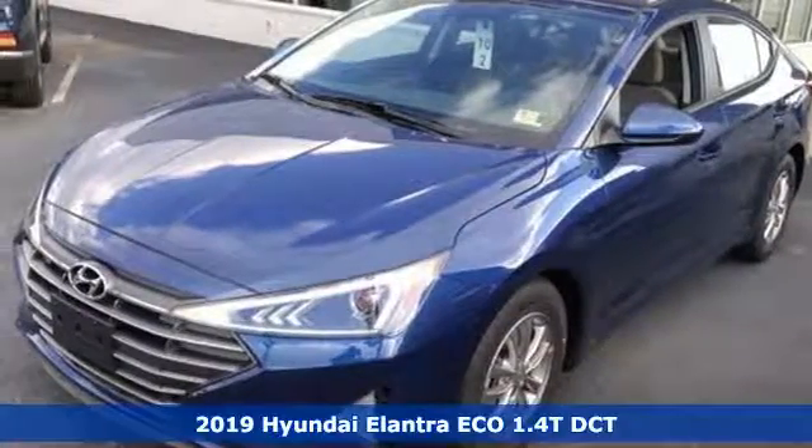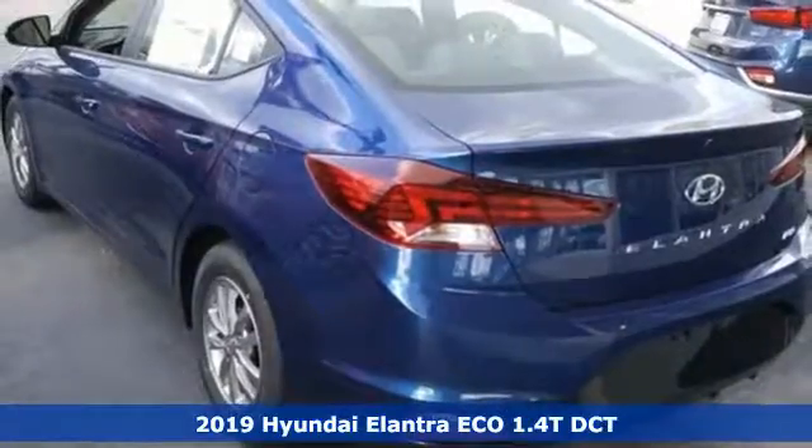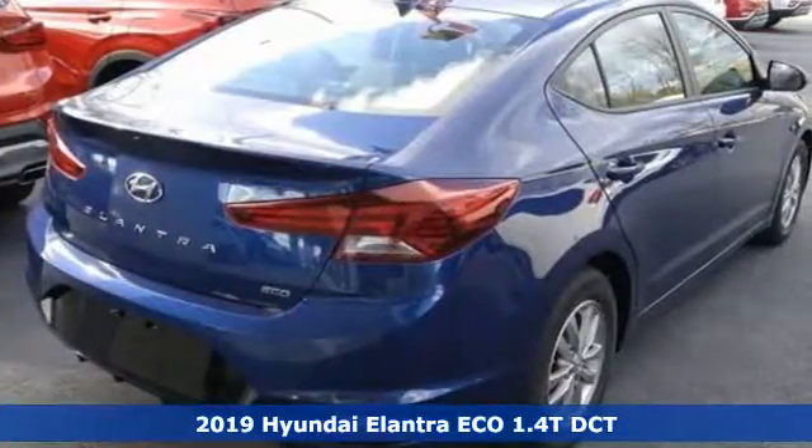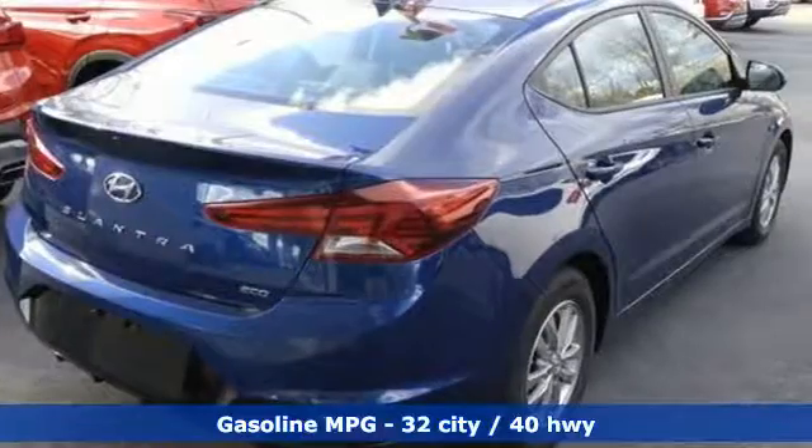Here's a new 2019 Hyundai Elantra. Its style is bold and expressive, its substance uniquely impressive. It's equipped for all your driving needs and wants.